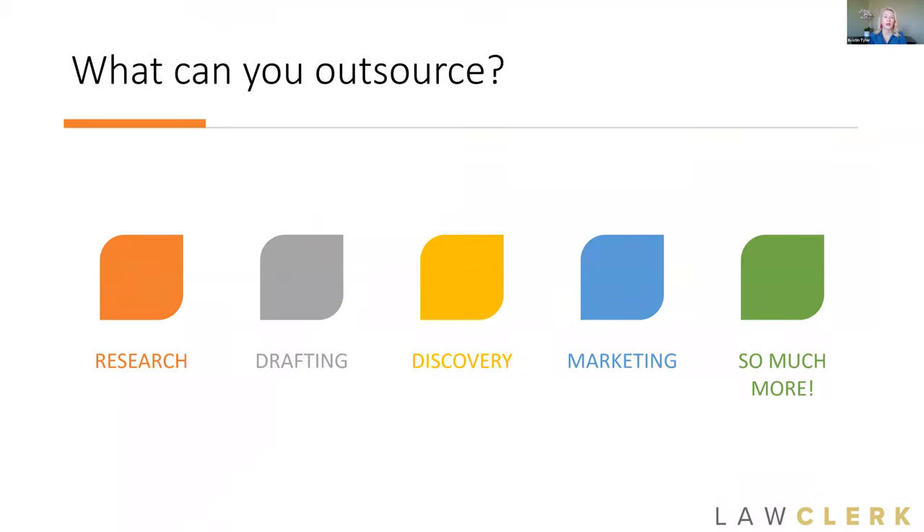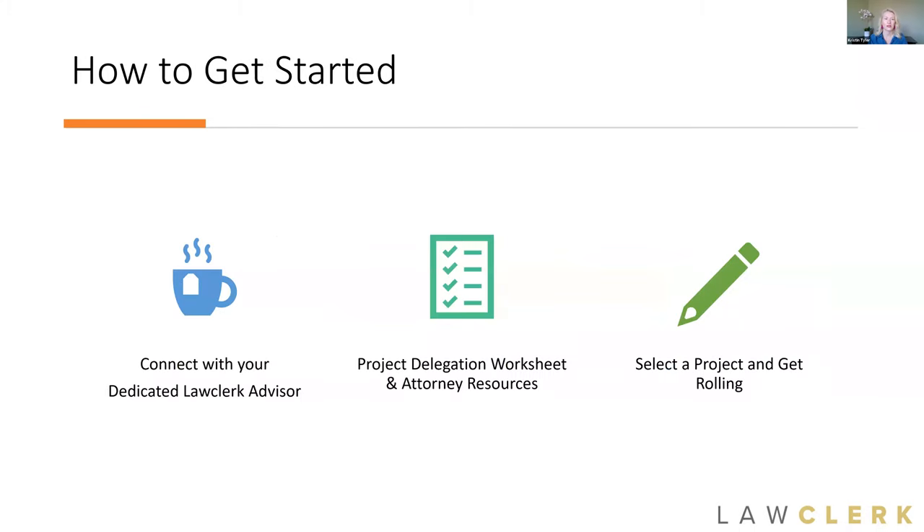What are some types of substantive legal work you can outsource? Of course legal research, drafting work — whether it's a letter, a motion, a brief, a contract, or an agreement. Discovery is something every lawyer I talk to says they'd love to outsource. You can also outsource marketing materials, intake forms, employee handbooks, terms of service for your website — there's so much substantive legal work that takes a lot of time that you can hand off to freelance lawyers.